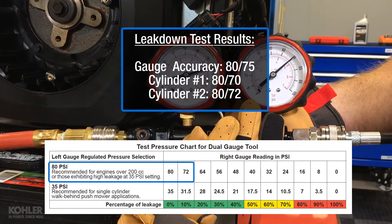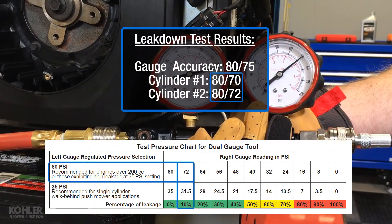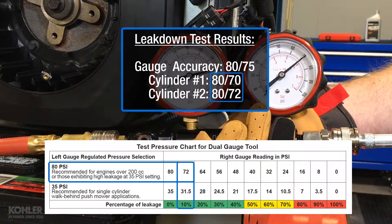Using the instruction sheet included with the leakdown test tool, it's easy to determine this is a low-hour engine with little leakage. And that's true — both cylinders have about 10% leakage. But how did we arrive at the percentage of leakage?